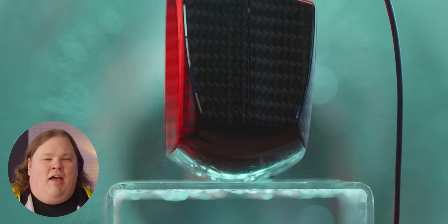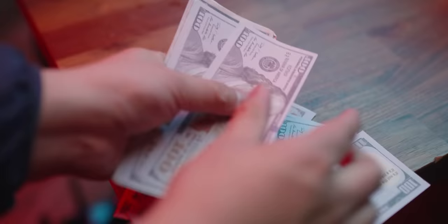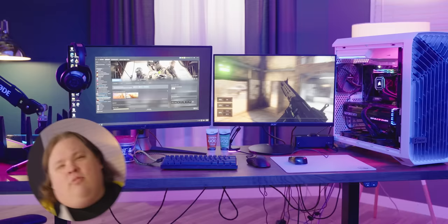A high refresh rate monitor, a carbon fiber gaming mouse, a force sensitive keyboard, money. Everyone knows that these are the things that you need to be a great gamer — or that's what PC companies want you to think.